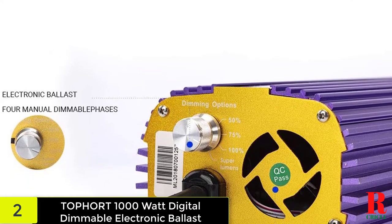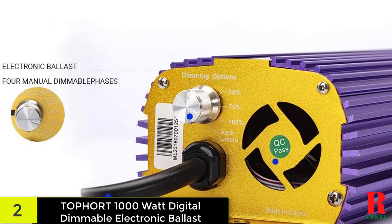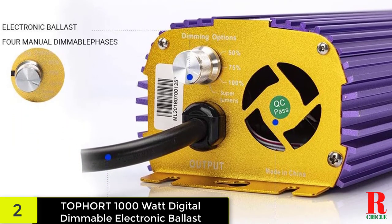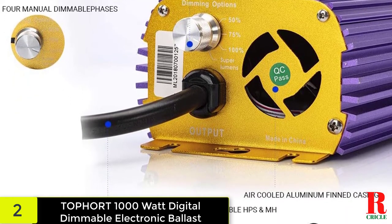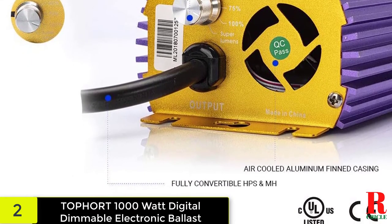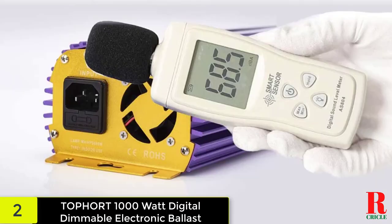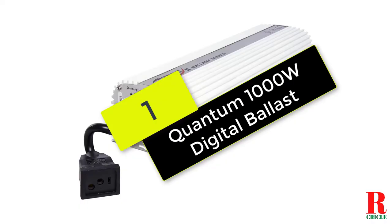The high-quality component includes a built-in fan that works in tandem with heat dissipating fins to provide optimal heat dissipation. The machine maintains a consistent light voltage to allow plants to thrive as if they were in a natural setting. Protections against short circuiting, power surge, ignition failure, and overheat mean the Top Port 1000 watt digital dimmable electronic ballast is built with long-term reliability in mind. This unit works with both HPS and MH bulbs.